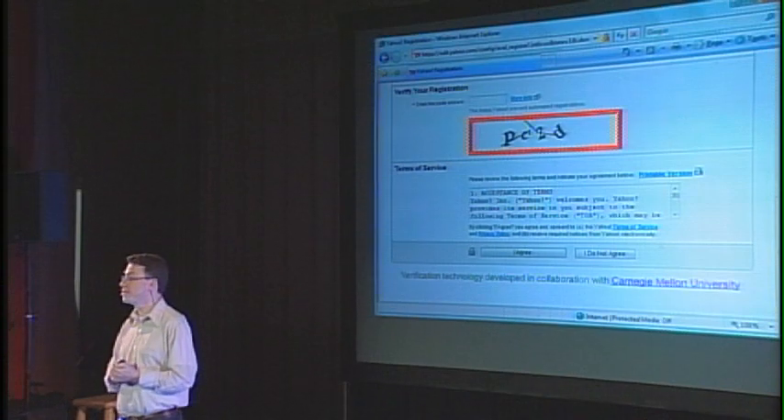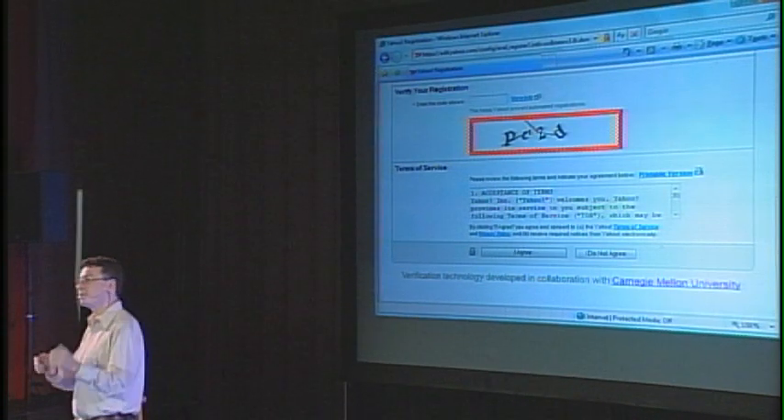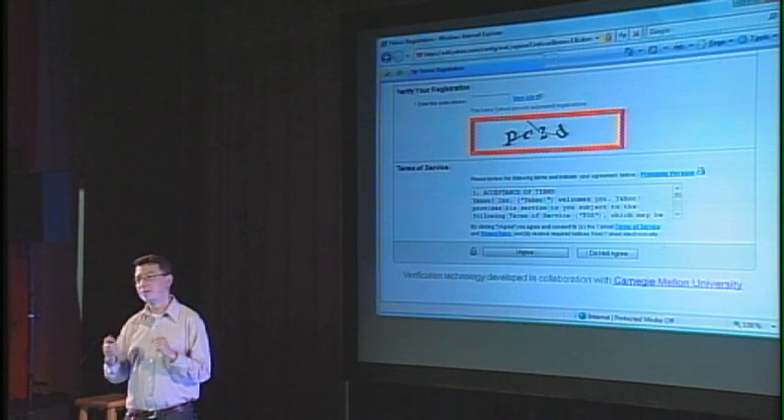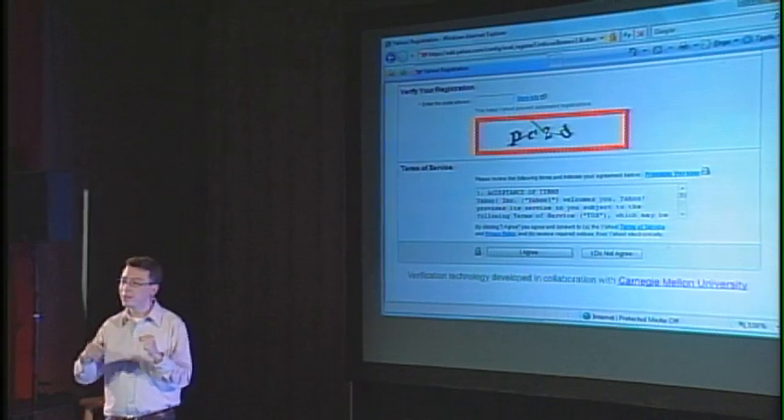Another possible application of CAPTCHA is in free email services. Google offers Gmail, Microsoft, Yahoo, etc. Up until a few years ago, all of them were suffering from a specific type of attack — some people wrote programs to obtain millions of email accounts every day. These people were spammers. If you're a spammer and you want to send spam from Yahoo accounts, you run into the problem that each Yahoo account only allows you to send about 100 messages a day. So if you want to send hundreds of millions of messages per day, you have to own millions of Yahoo accounts.